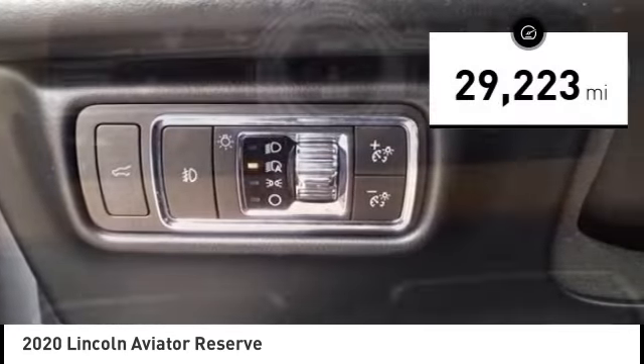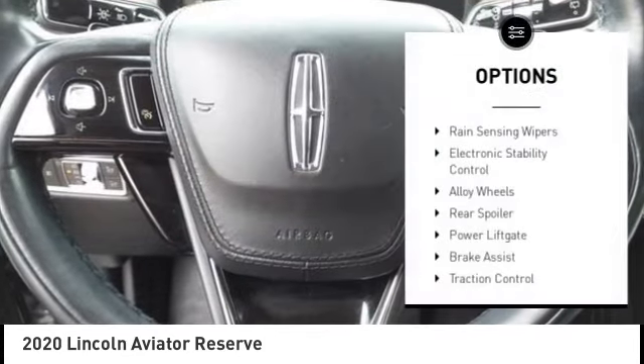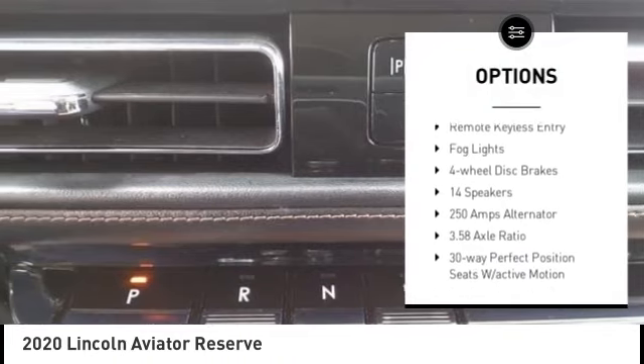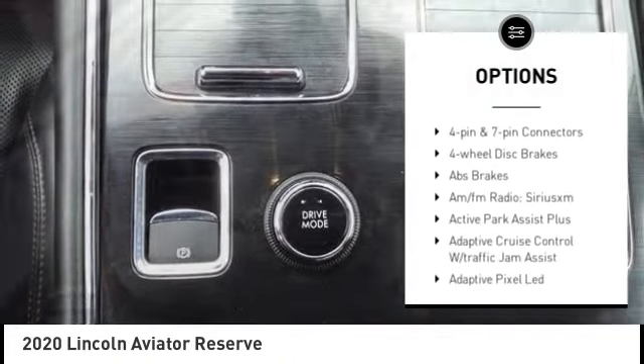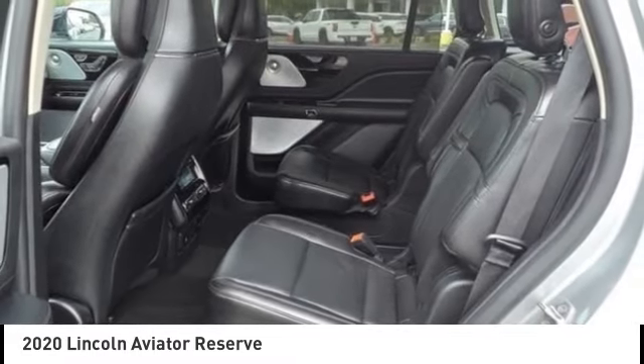This vehicle has less than 30,000 miles. Here are some of this vehicle's great options: rain sensing wipers, electronic stability control, alloy wheels, rear spoiler, power lift gate, brake assist, traction control, remote keyless entry, fog lights, and four-wheel disc brakes.